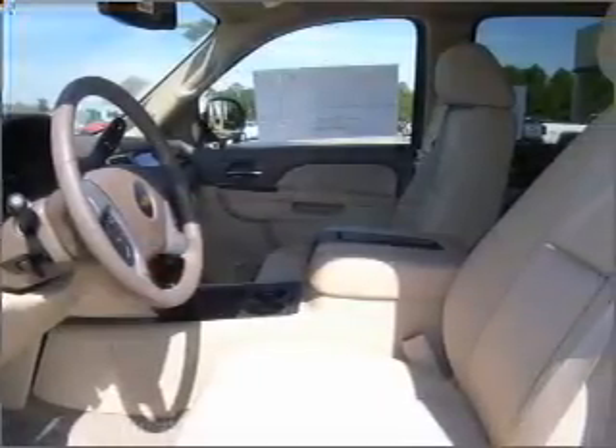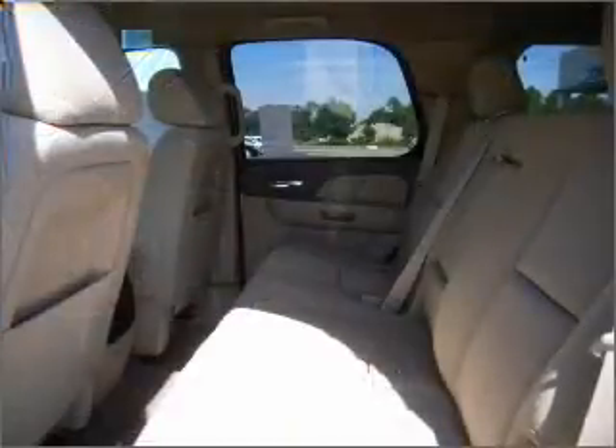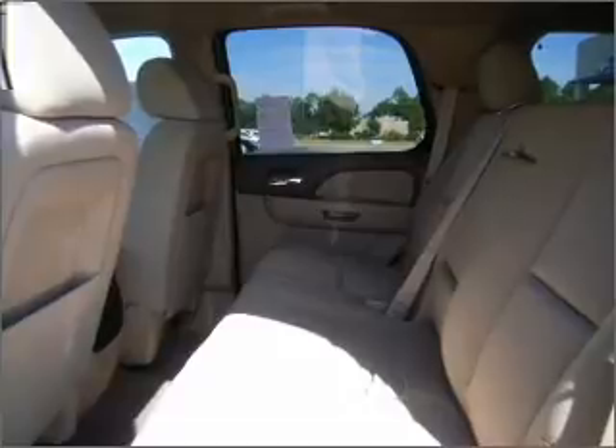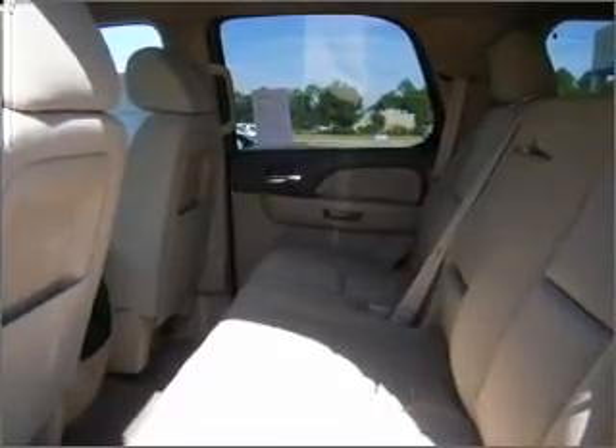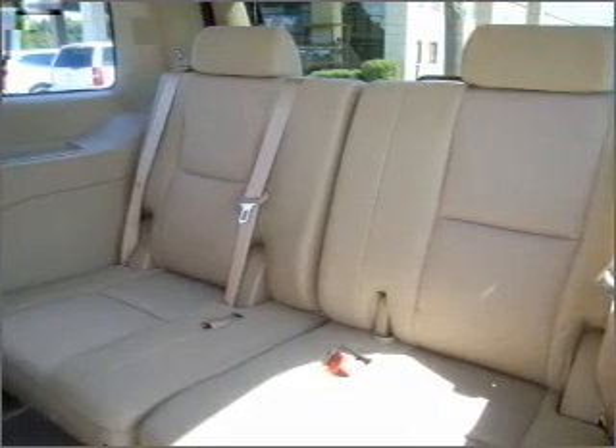Bumble your keys no more with the convenience of keyless entry. Set it and forget it with the fuel-efficient cruise control. Enjoy the ability to tilt your steering wheel to a comfortable angle. Lock and unlock doors with the click of a button with power doors.